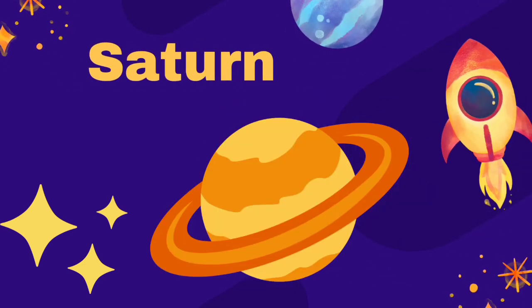Saturn is the second largest planet. Several white rings surround this planet. These rings are made up of ice and dust. It is also a very cold planet.